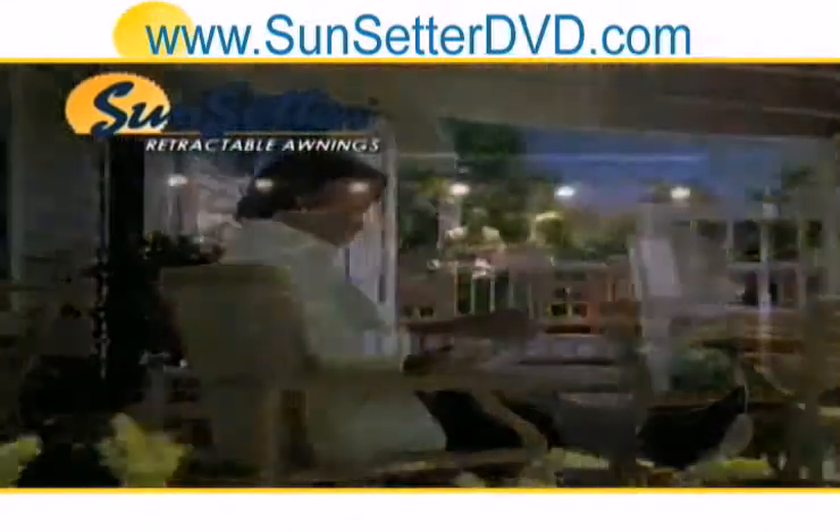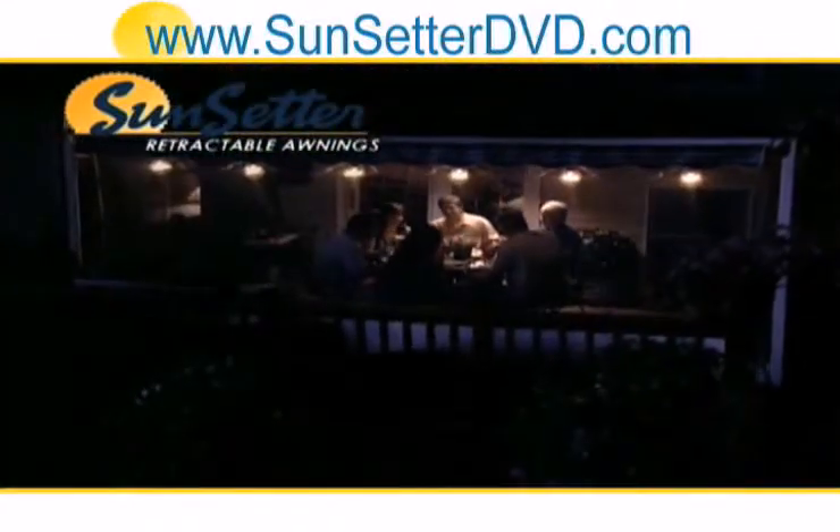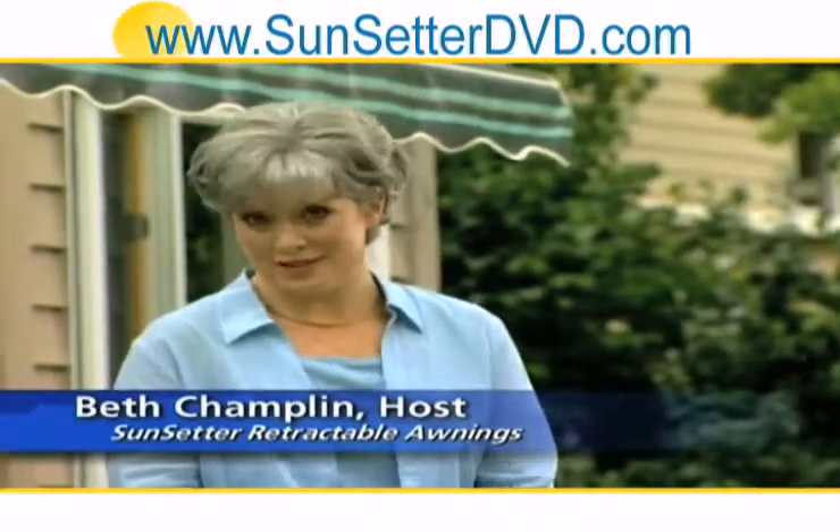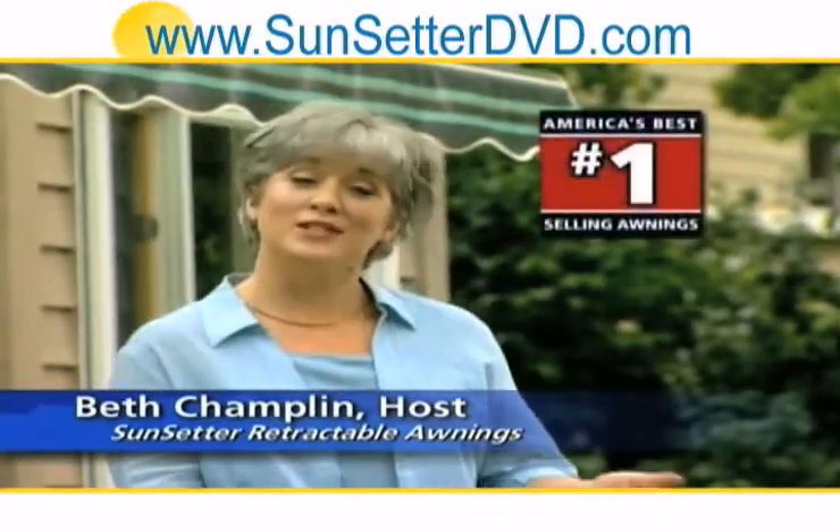With a Sunsetter awning, you'll get more enjoyment out of your backyard, rain or shine. Hi, I'm Beth. I'm so glad you requested this important information about Sunsetter, America's best-selling awnings.